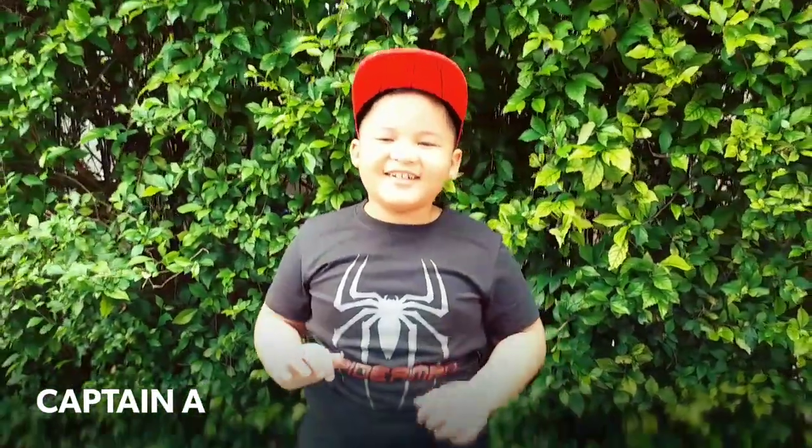Hi, this is Captain A. This is my first vlog. Right now, I want to talk about the habitat of tarantulas. Okay, let's check it out.